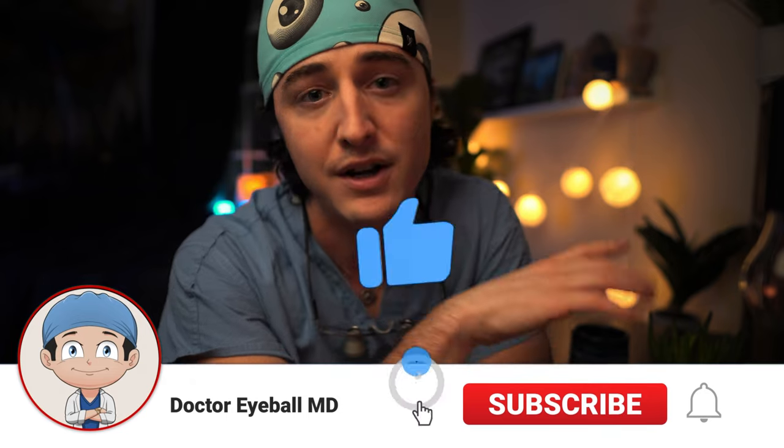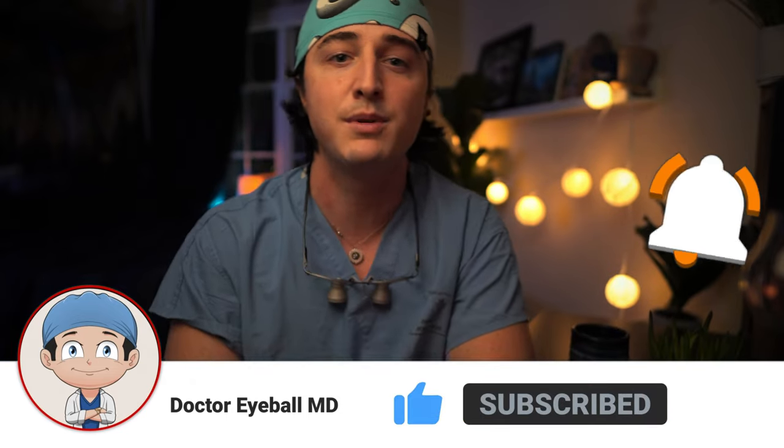What is up guys, welcome back to the channel. I'm Zach with Dr. EyeballMD. If you're new to the channel, I am a first-year oculoplastic surgery fellow doing a two-year fellowship. I finished ophthalmology residency and now I'm doing an oculoplastic fellowship. We focus on everything about medicine, residency, ophthalmology — most specifically oculoplastic surgery — and helping you guys get through medicine and residency with tips, tricks, and knowing what to expect. If you're interested, go ahead and subscribe to the channel.